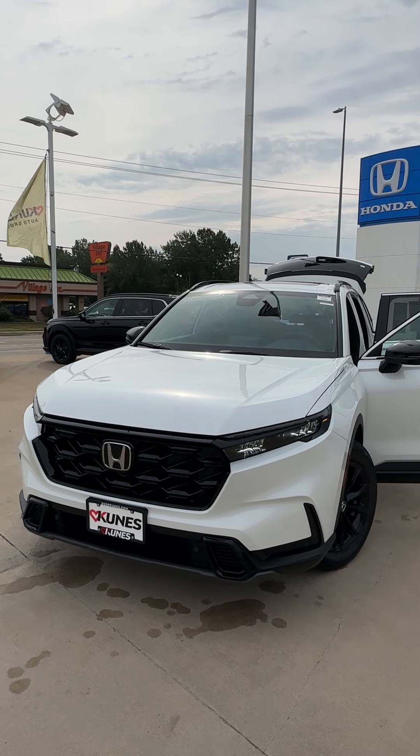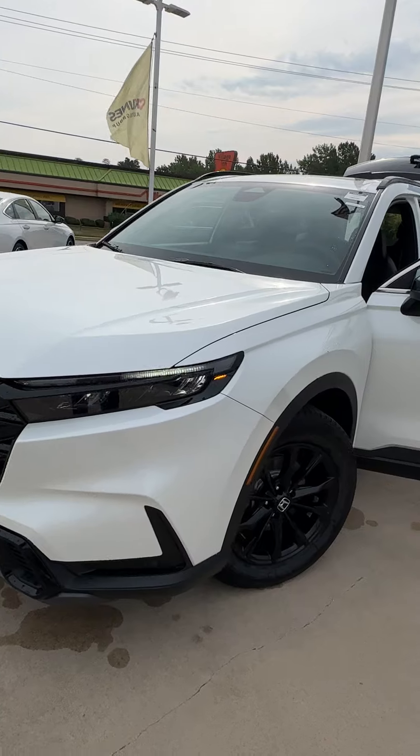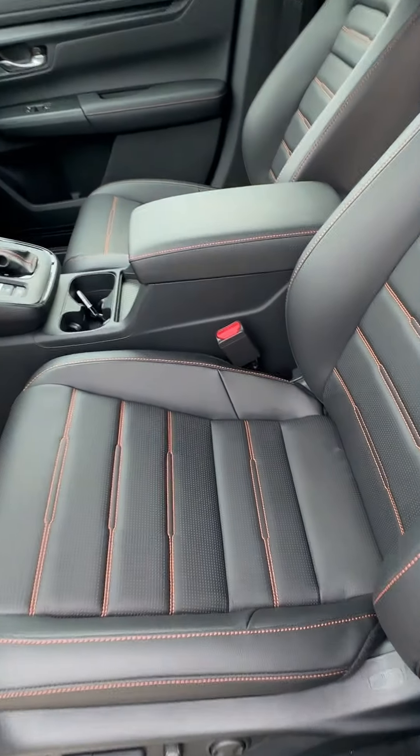Hey everybody, it's Eric Davner again here with Kunis Honda of Quincy. Today I get to show you an amazing 2024 Honda CRV Sport L. This thing is painted in Platinum White Pearl and has this beautiful black leather with that orange contrast stitching.